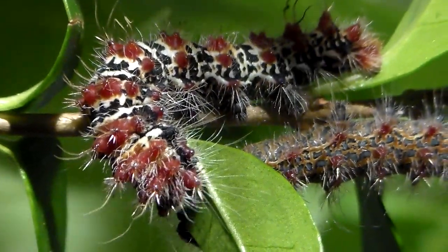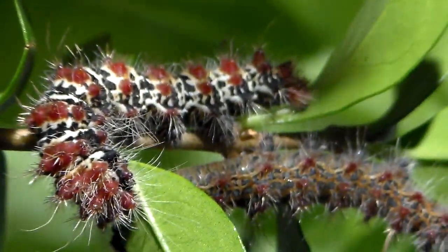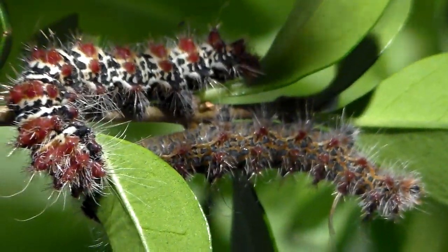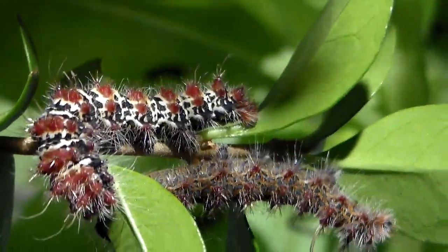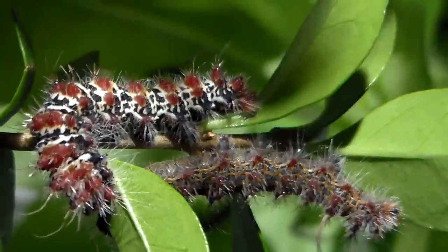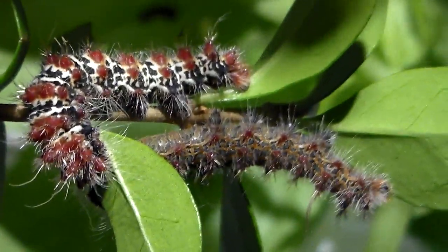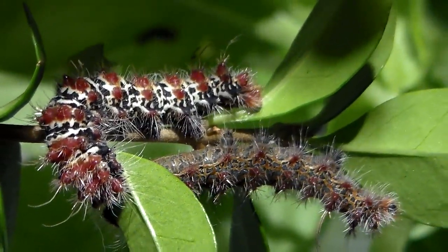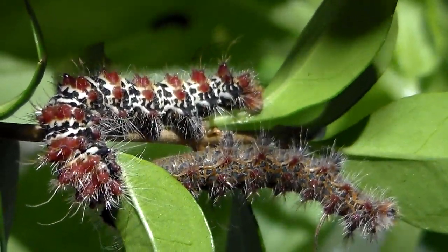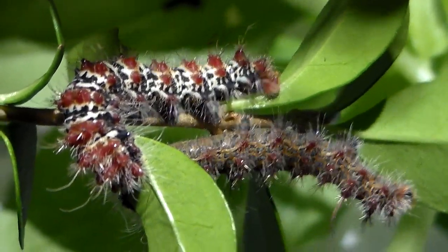Hello there everybody. This video is going to be very interesting for the hardcore Saturnidae lovers. Because in captivity we often see a lot of silk moth species being distributed in Europe, but many of them are the same predictable species from the same subfamilies. However today I managed to obtain something more interesting.